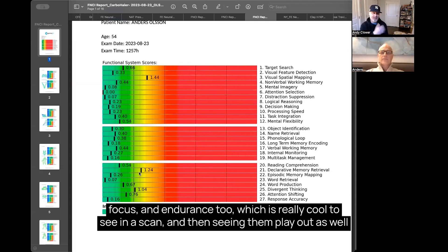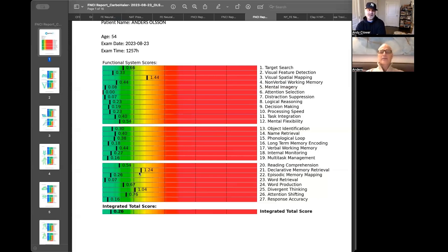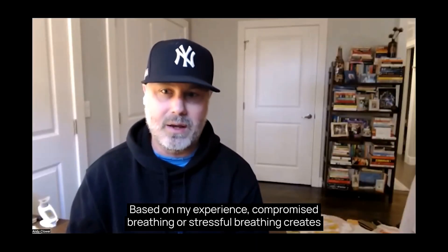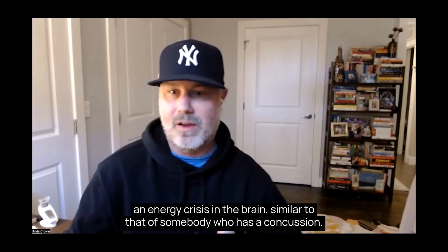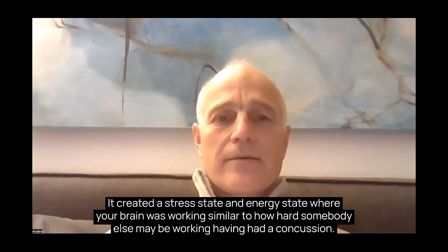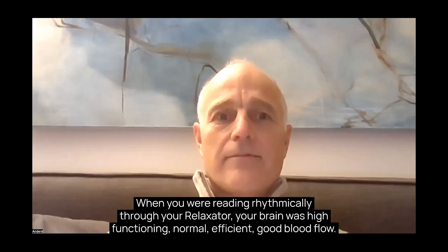And it's really cool to see it play out in the scan. To summarize — it's just one person and we can't conclude broadly — but based on this experience: compromised or stressful breathing creates an energy crisis in the brain similar to that of somebody who has a concussion. So when your nose was plugged and you were breathing only through your mouth while trying to do these tests, it created a stress state and an energy state where your brain was working as hard as it would for someone recovering from a concussion.